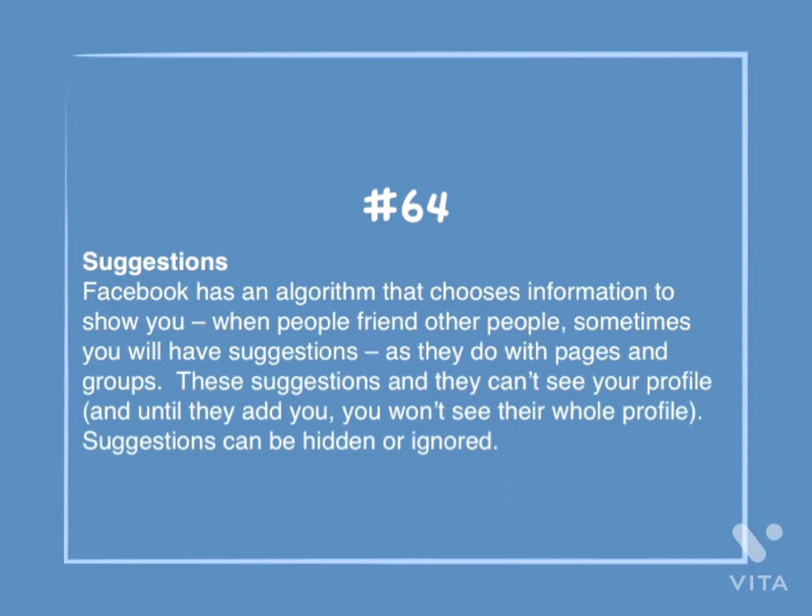Number 64: Suggestions. Facebook has an algorithm that chooses information to show you. When people friend other people, sometimes you will have suggestions, as they do with pages and groups. These suggestions — they can't see your profile, and until they add you, you won't see their whole profile. Suggestions can be hidden or ignored.